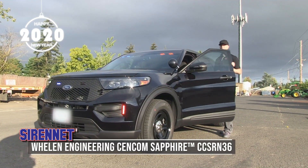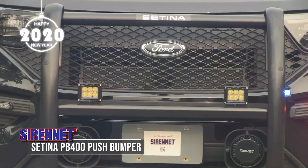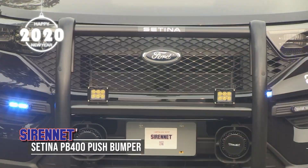Controlled with the Whelan Engineering Syncom Sapphire and Satina, and a PB400 for some front-end protection.